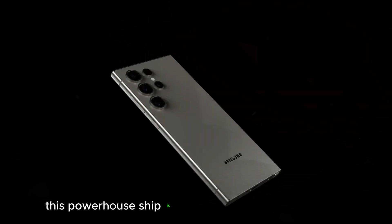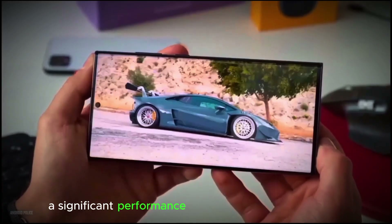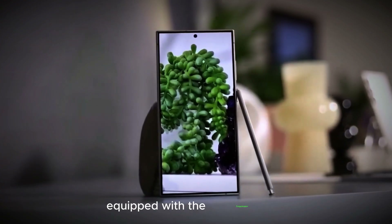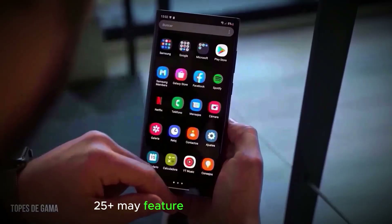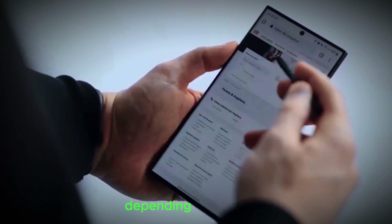This powerhouse chip is poised to give the Galaxy S25 Ultra a significant performance edge over the iPhone 16 Pro Max. Global markets will likely see the Galaxy S25 Ultra equipped with the Snapdragon 8 Gen 4, while the Galaxy S25 and S25 Plus may feature either the Exynos 2500 or Snapdragon 8 Gen 4, depending on the region.